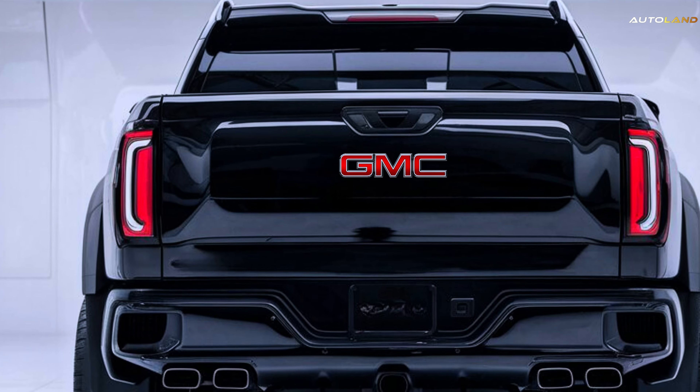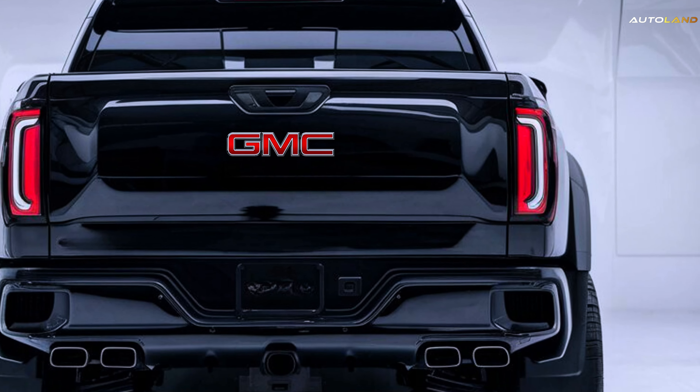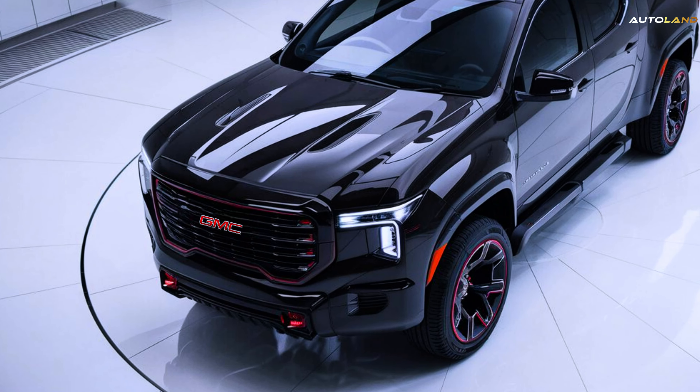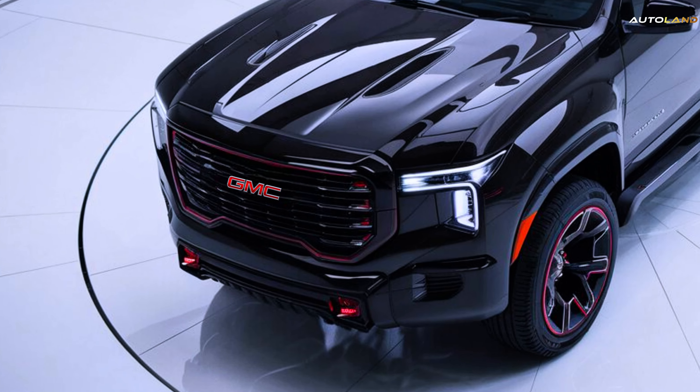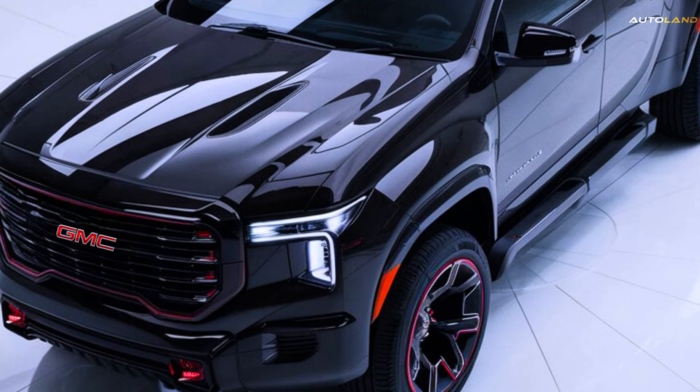Release date: Mark your calendars. The 2025 GMC Canyon is set to roll off the assembly line at the GM Wentzville plant in Missouri on October 28, 2024. Keep an eye out for this rugged beauty hitting the streets soon.